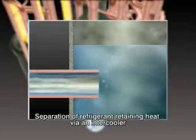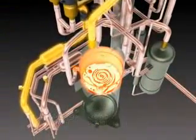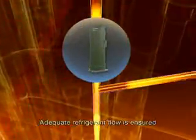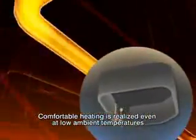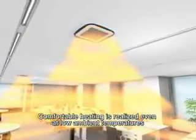In heating mode, refrigerant retaining heat is separated by an intercooler and is then channeled through a bypass circuit, mixing with refrigerant from the first stage compression unit and ensuring adequate refrigerant flow. High heating performance is thus maintained under low ambient temperatures, ensuring a comfortable indoor environment.